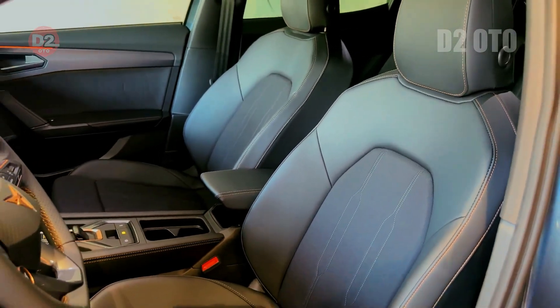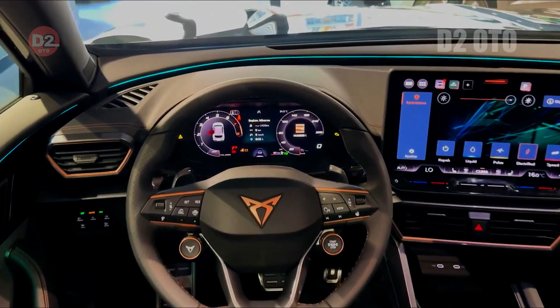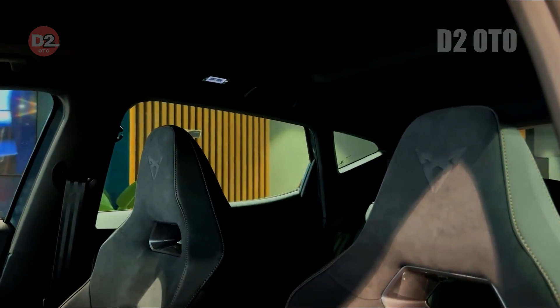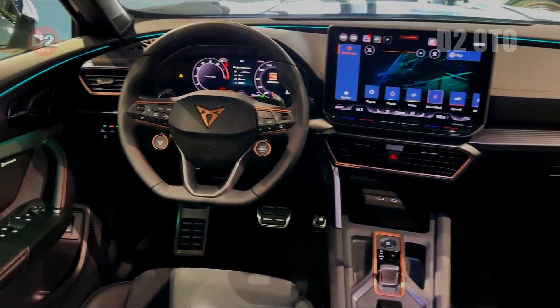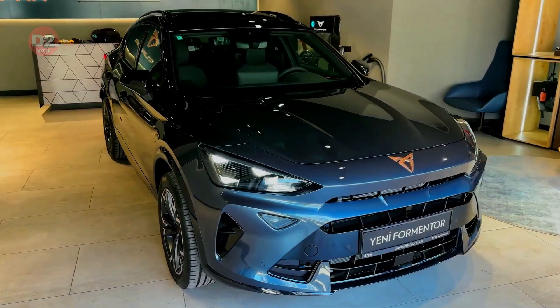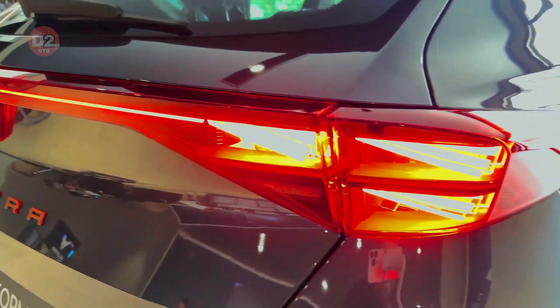Step inside the 2025 Cupra Formentor and you'll find yourself enveloped in luxury and innovation. Bucket seats inspired by those found in the Cupra Formentor VZ 5 and Cupra Leon VZ Cup offer superior comfort and support during spirited drives. Upholstery materials incorporate upcycled yarn and predominantly recycled polyester, aligning perfectly with modern eco-conscious values without compromising on aesthetics.